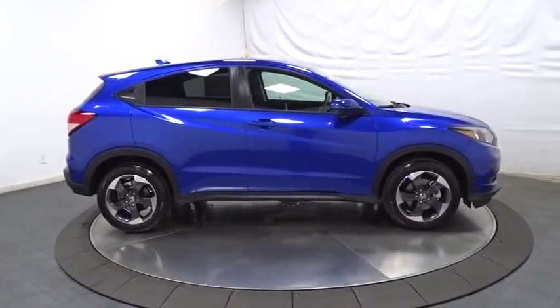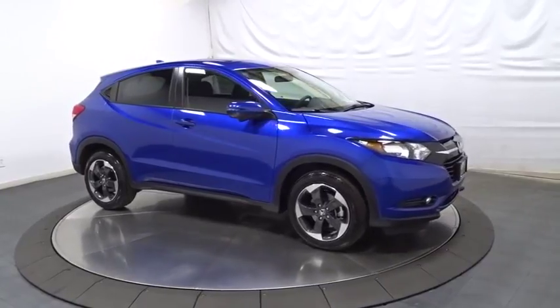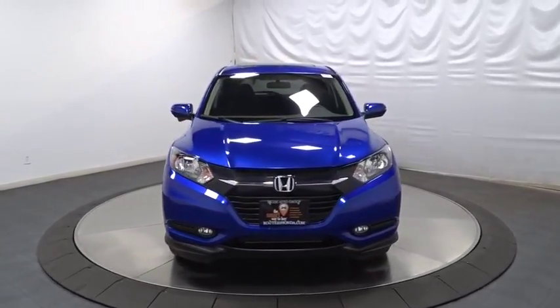Cloth seat trim, engine immobilizer, tinted glass, body color door handles, low tire pressure warning, four piece floor mat set. Take this vehicle for a spin and see why so many shoppers are now proud owners.